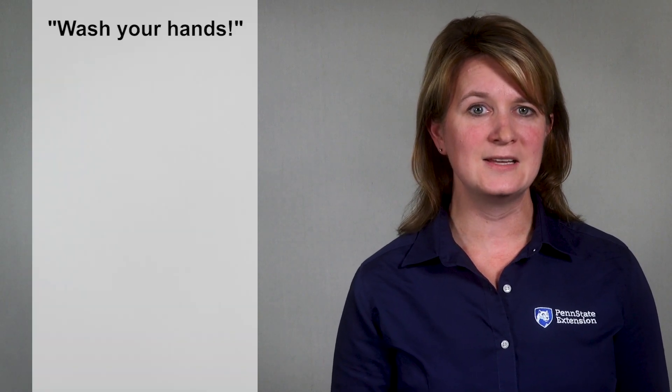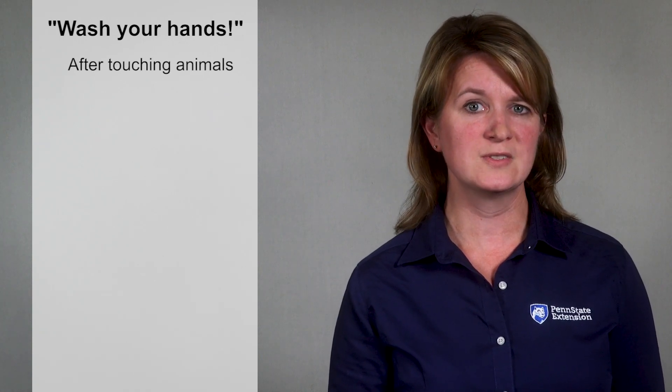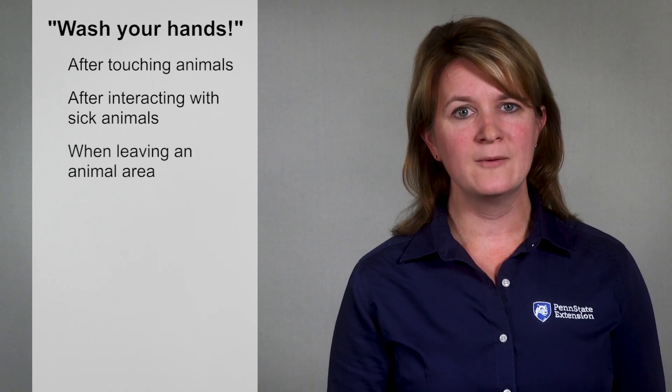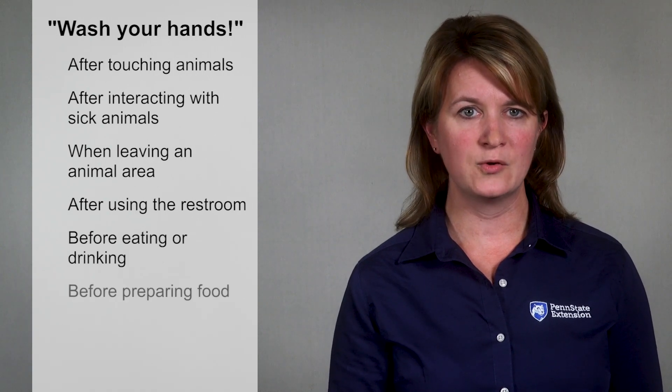Which brings us to our final point: some simple hygiene practices you can use to protect yourself and keep from spreading pathogens to animals. One of the best ways to protect yourself and your animals is as easy and inexpensive as washing your hands. Wash your hands anytime they may have been contaminated — this means after touching animals, interacting with sick animals, when leaving an animal area, after using the restroom, and before eating or drinking.